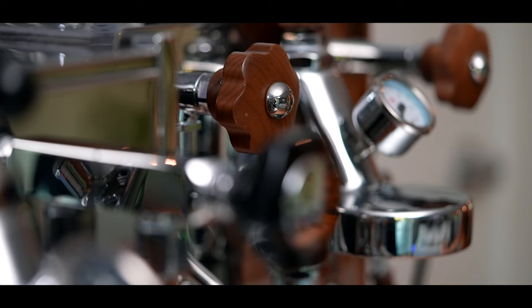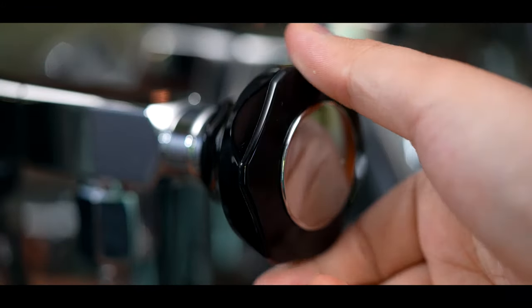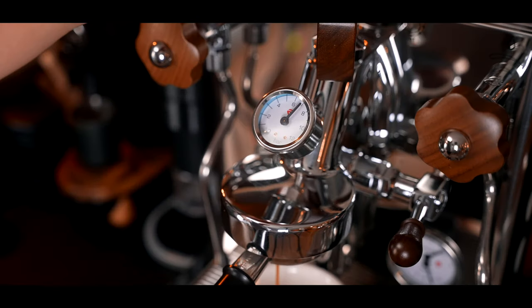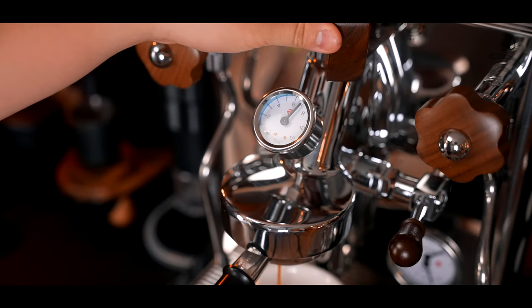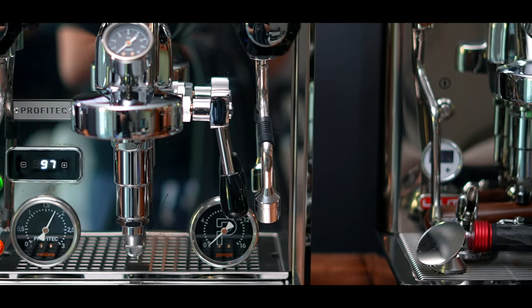Both machines are plumbable to a water line. The Bianca comes with wooden accents while the Profitec uses solid black plastic knobs. The Profitec feels a little stiffer and sturdier, but the aesthetic of the wood on the Bianca wins for me. Both machines also have hot water spouts, and because of the wider footprint of the Profitec, it doesn't have to be awkwardly scooted to the side to allow for use of the lever.